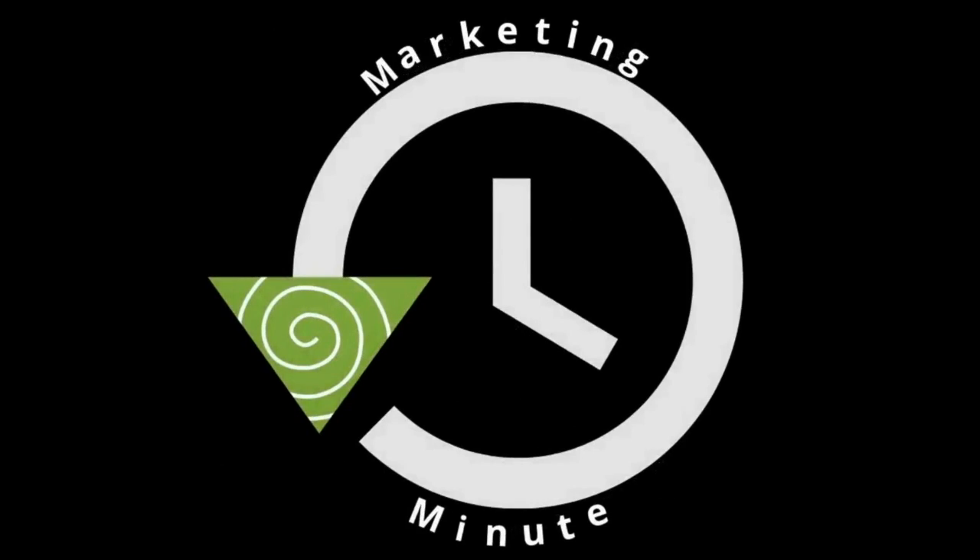Hello everyone, welcome to round three of Marketing Minutes. Today's Marketing Minute is all about logos and why having a logo within your company is so important.